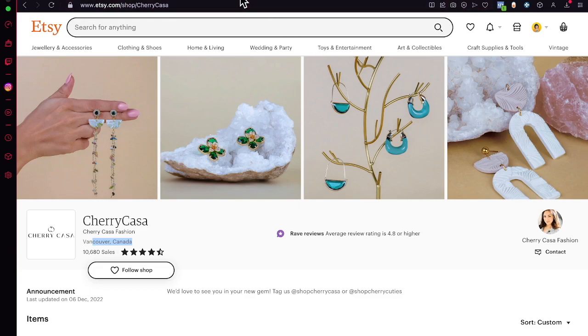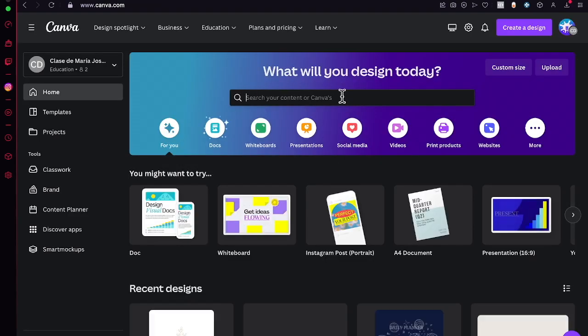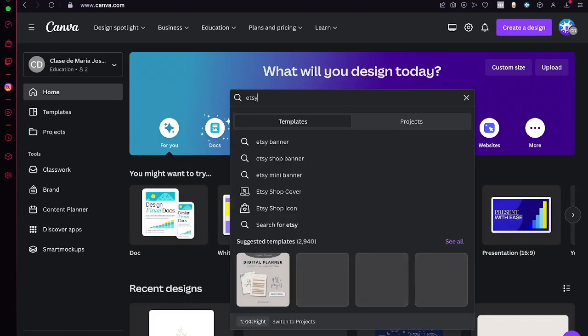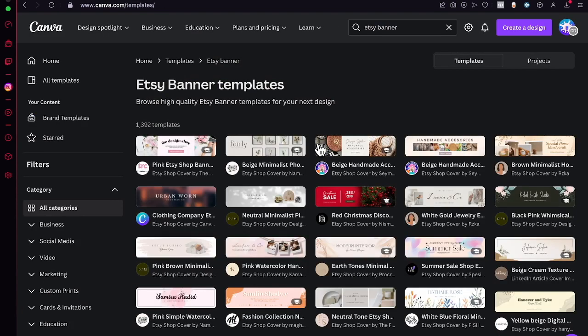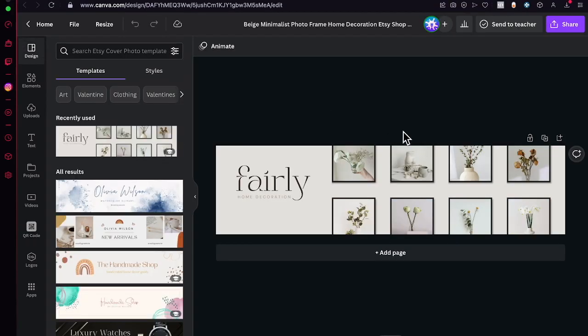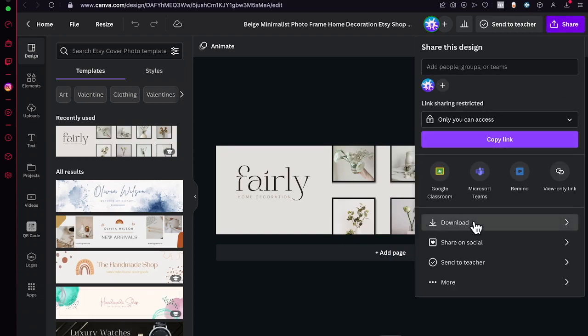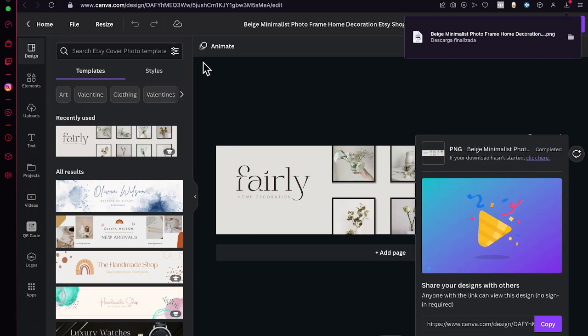Now, to create a great store banner like the ones we saw, go back to Canva and search for 'Etsy banner.' Here you'll find Etsy banner templates — take a look at all the designs you can choose. Pick one and change the home decoration elements to your own jewelry content to match your store theme.